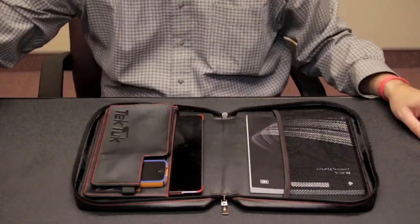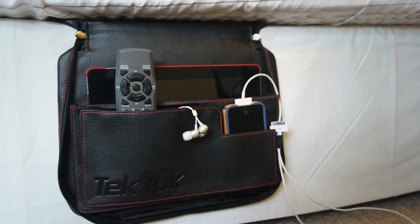Your electronics will be safe at night from now on, at home or on the road, no matter where your bed is located.